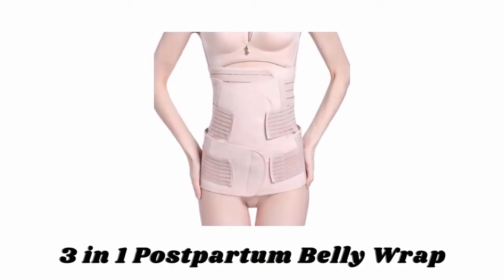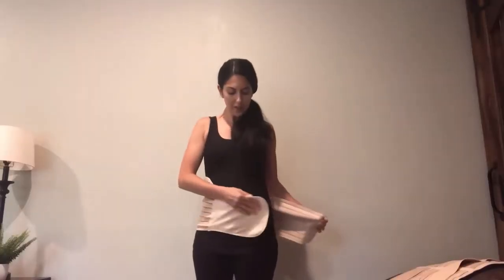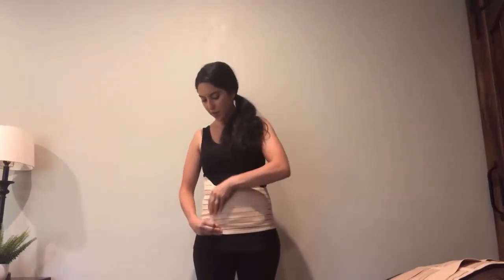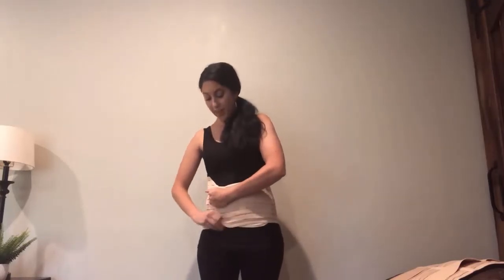Number 2: 3-in-1 Postpartum Belly Wrap. You can easily put it on by yourself, and it can be pulled from both sides. It is a great gift for women just after giving birth, or anyone who had a surgical operation resulting in loose skin and back pain. It also has built-in boning to help support the lower back and improve posture during breastfeeding.